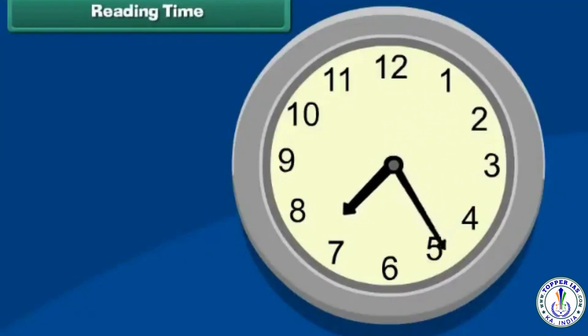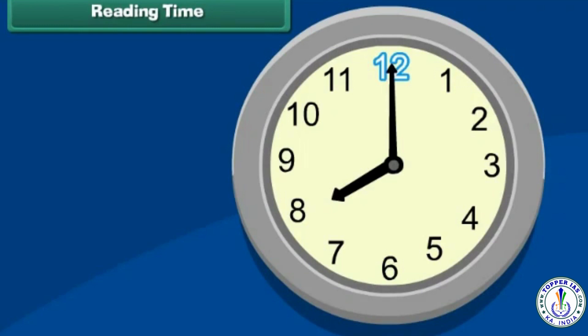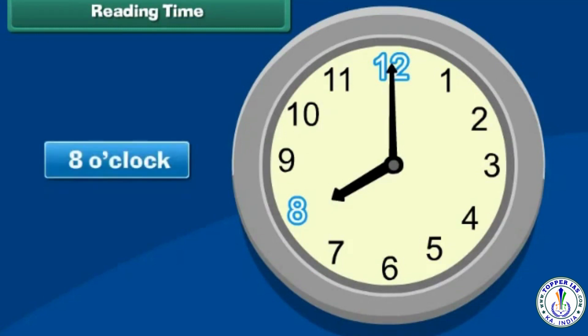Reading time. Look at this clock. Note the positions of the minute and hour hands on its face. The minute hand is pointing to 12 and the hour hand is pointing to 8. It means the time is 8 o'clock.